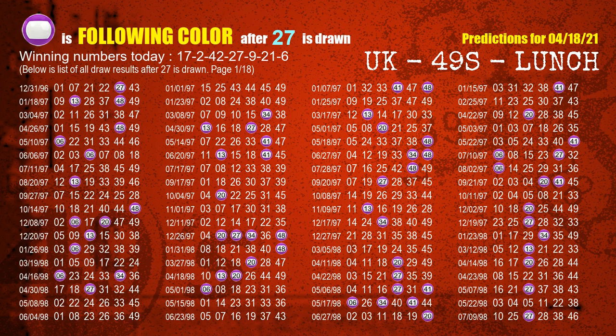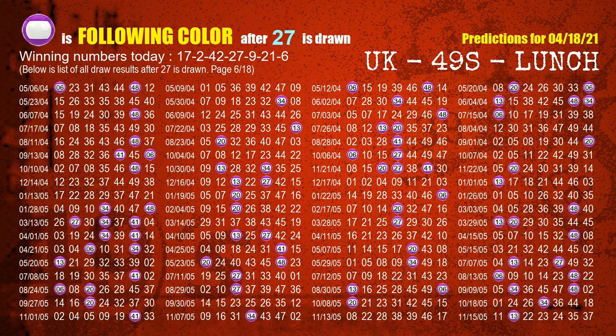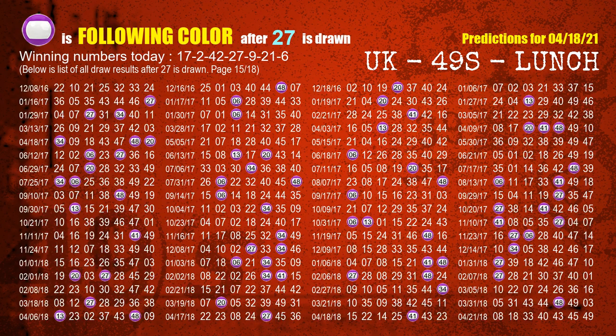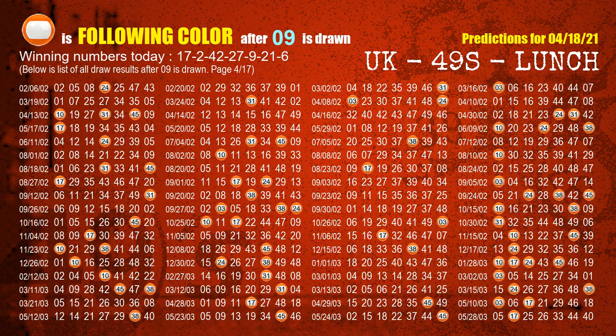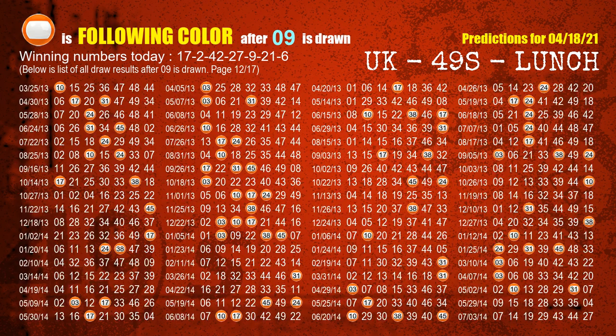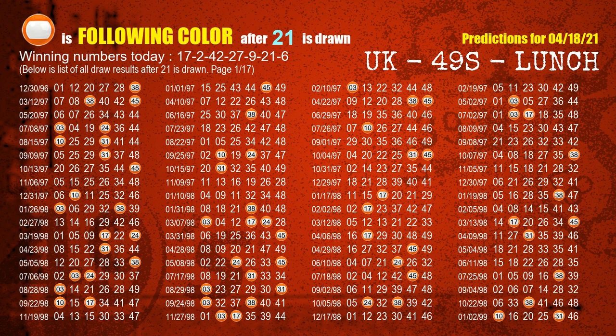The fourth winning number is 27. The fifth winning number is 09. The most frequently following color is orange when 09 is the winning number in the last draw. The sixth winning number is 21. The most frequently following color is orange when 21 is the winning number in the last draw.